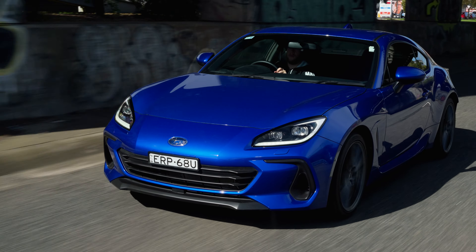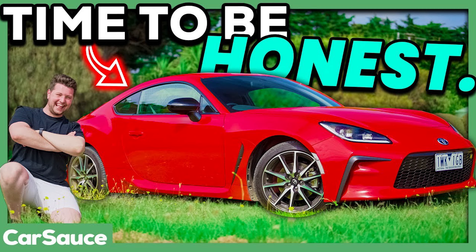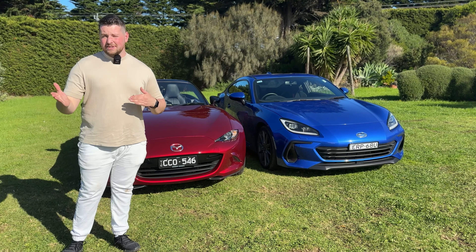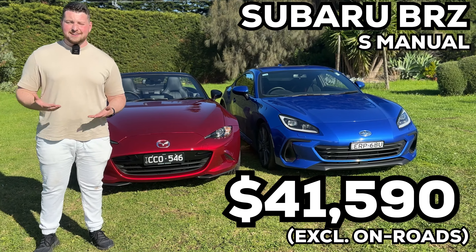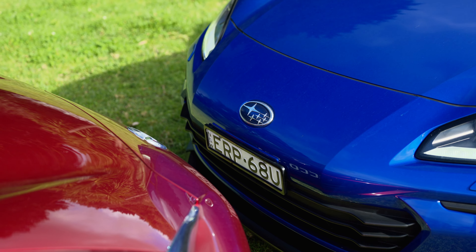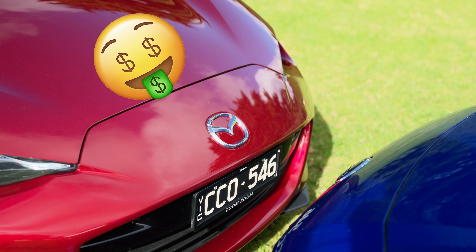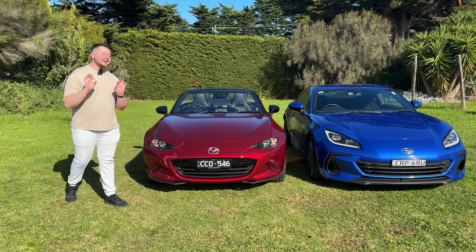The Subaru BRZ is actually more expensive to get into at about $40,000, and in my opinion that base spec is not the greatest. This BRZ here comes in at about $41,500 — substantially cheaper than the MX-5 GT RS. If you add the automatic, that's about $3,500 more. Essentially, spec for spec the MX-5 will always come out more expensive.